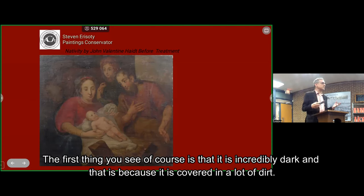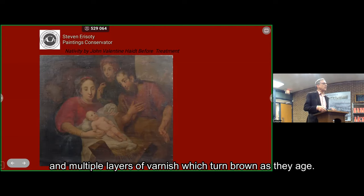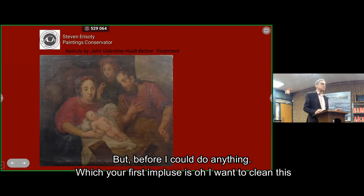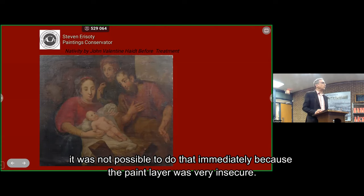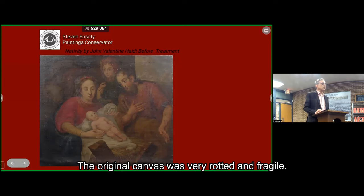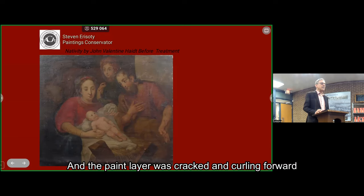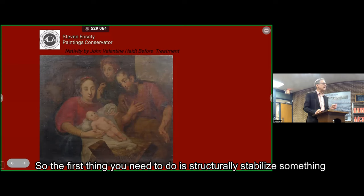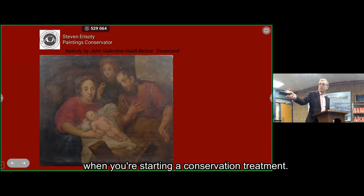The painting was covered with multiple layers of natural resin varnish which had turned brown as they aged, and there were old repaints from restorations 100 or more years ago. But before I could do anything, the first impulse is to clean it — but that was not possible immediately because the paint layer was very insecure. This was on its original canvas. It never had a supplemental layer of canvas added to the back. That original canvas was very rotted and fragile, and the paint layer was cracked and curling forward, pulling away from the canvas. If you tried to clean with a cotton swab, you would have been pulling up little pieces of the painting. So the first thing you need to do is structurally stabilize something when starting a conservation treatment.